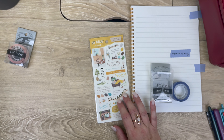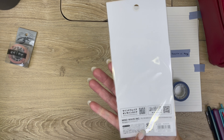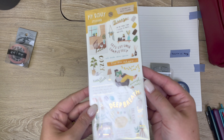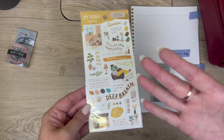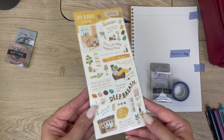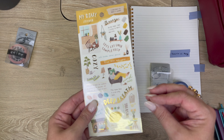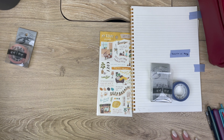I posted about this on Instagram, but these Mindwave journaling stickers are so good and they all have really pretty colorways. You can go check out the reel where I show all of them over on Instagram. They are very, very thin washy-style stickers, so they're not going to add any bulk in your planner or journal, which is really cool.